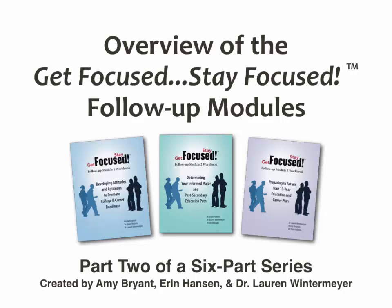Hello and welcome to the overview of the Get Focused Stay Focused follow-up modules, part two of the six-part series. Today we will begin with welcomes and introductions. My name is Erin Hanson and I had the privilege of being the Get Focused Stay Focused coordinator at Carpenteria High School, piloting the first dual enrollment freshman transition course as well as implementing the follow-up modules. Today we will go through an overview of the webinar series, an overview of the modules, and an in-depth implementation strategy.